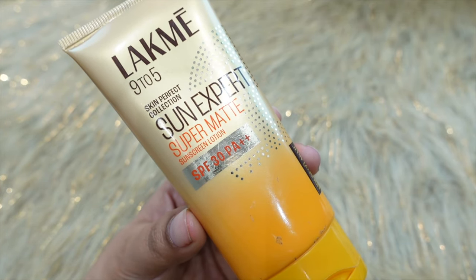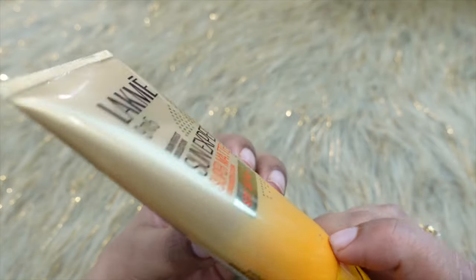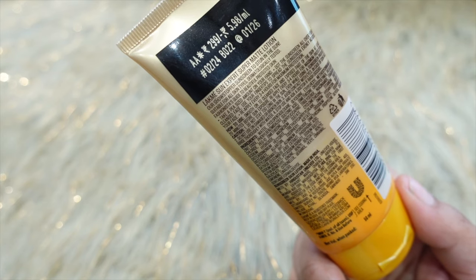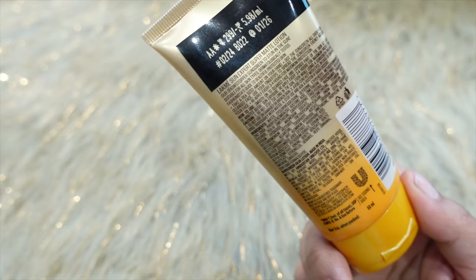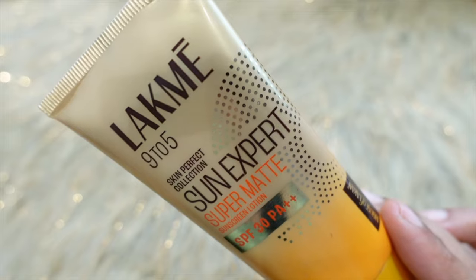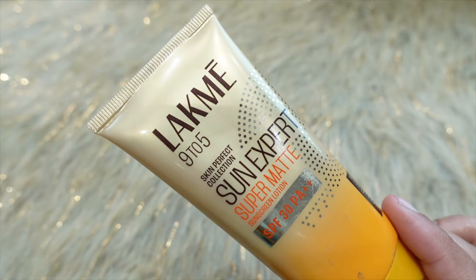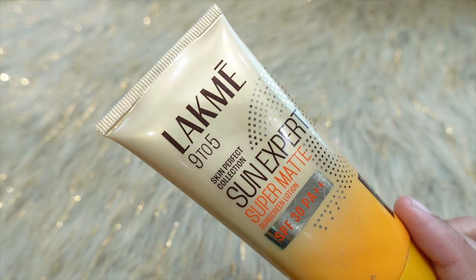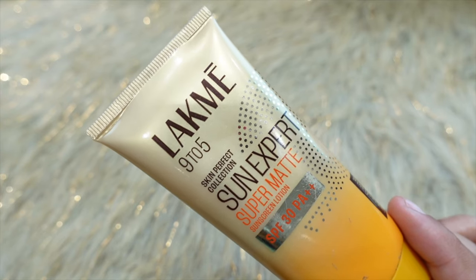Because it is PA++, Niacinamide — which is like Vitamin B3 — will help clear your skin and improve your complexion with regular use. Niacinamide also helps reduce pimples. Cucumber and Lemongrass are also included. It gives you blue light protection as well and helps make your skin supple, smooth, with an even skin tone.